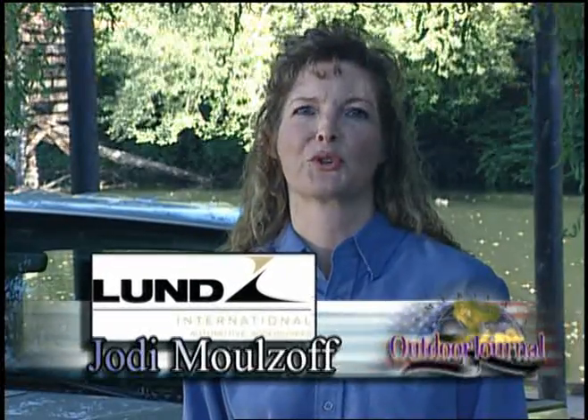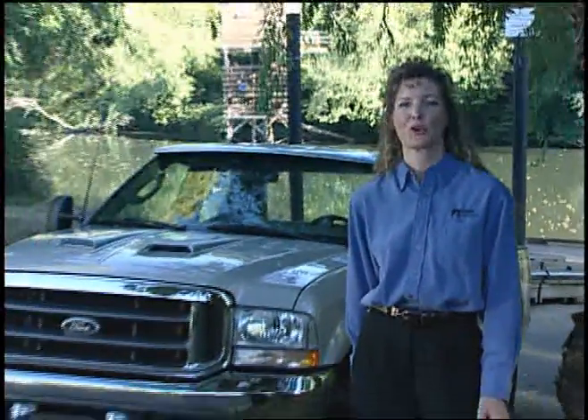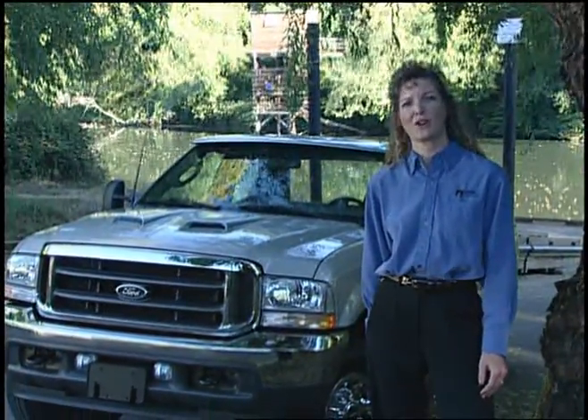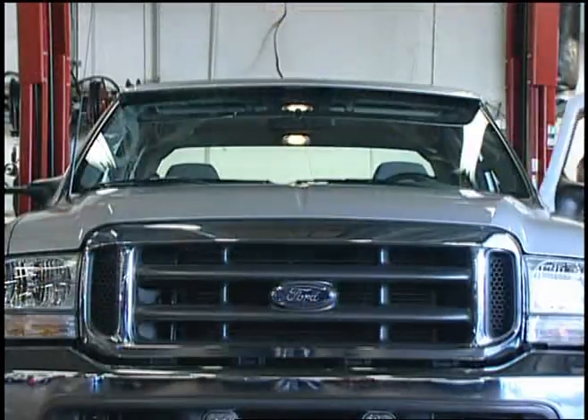Hi, I'm Jody Molsoff with Lund International, maker of automotive accessory products. Not only for trucks, but if you have a car, truck, van or SUV, chances are we've got the right accessory for you. We've got you covered from bumper to grill.